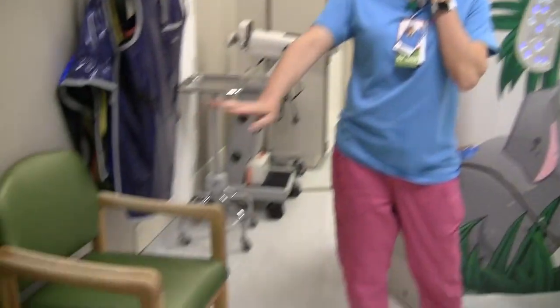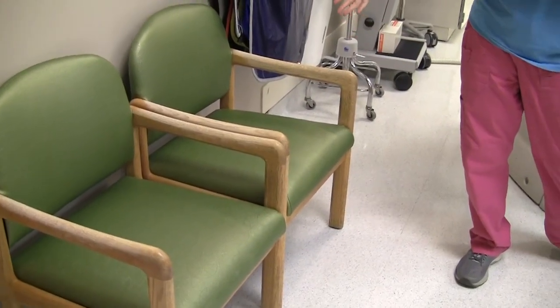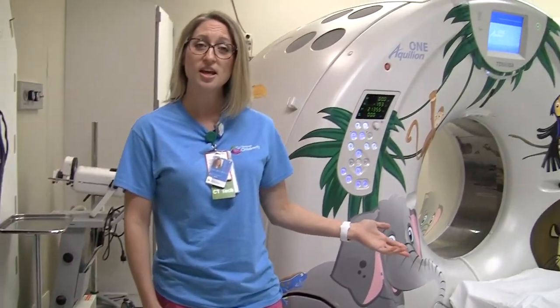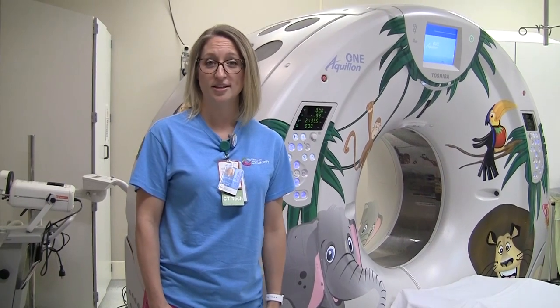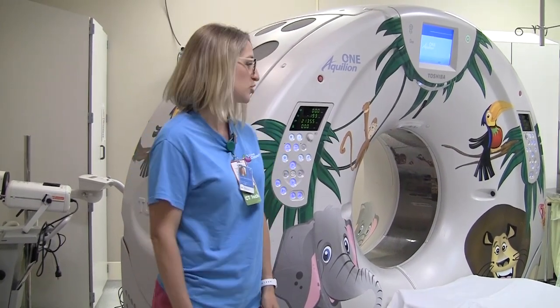This is where we typically have parents take a seat while we take their child's pictures. Parents are also always welcome to stand up next to their child, hold their hands, and talk to them while we're taking their pictures.